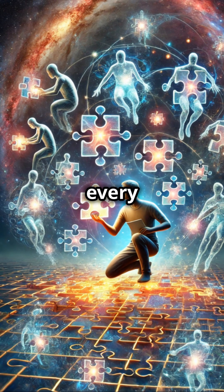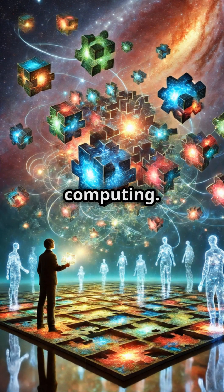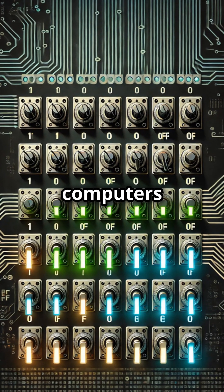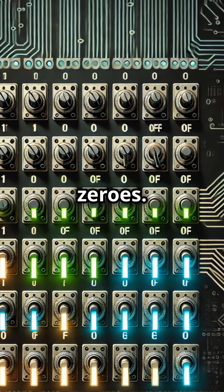What if you could solve a puzzle by trying every possible solution at the same time? That's the promise of quantum computing. But how does it work? Well, regular computers use bits — tiny switches that are either on or off, ones and zeros.